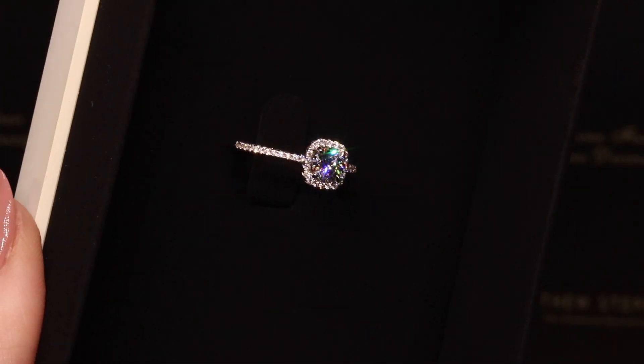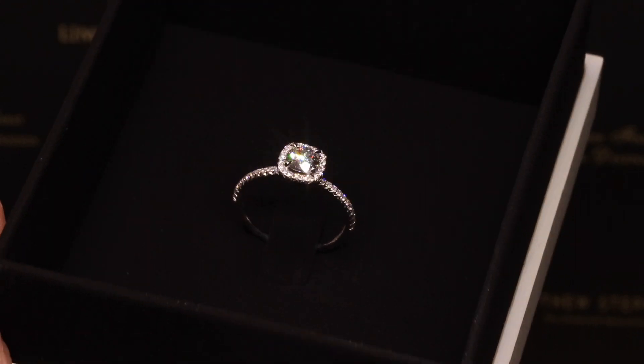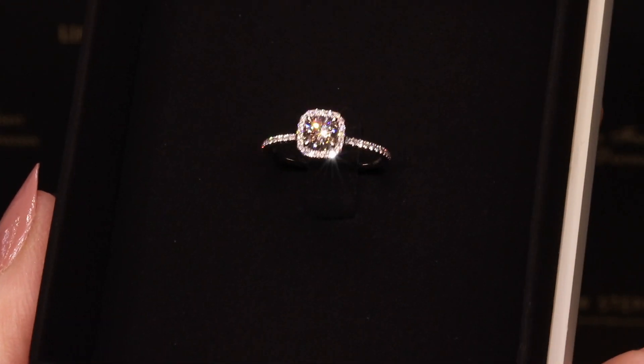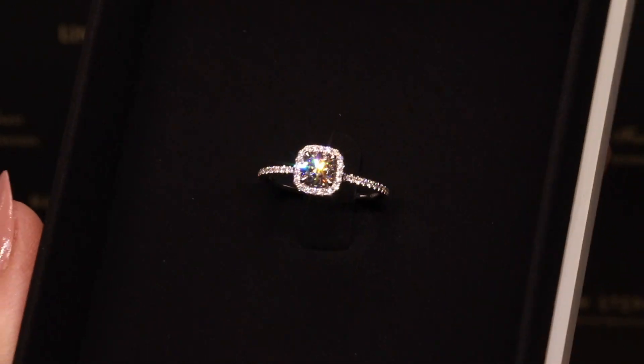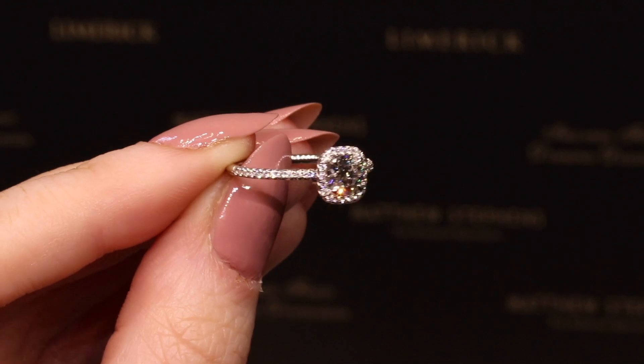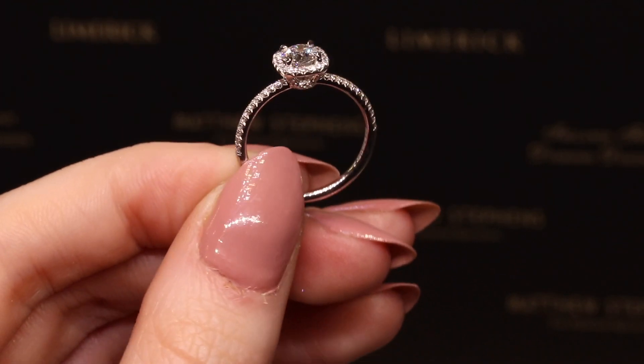Available in five beautiful shapes, it is the most exclusive collection of diamond cuts ever conceived. Every Forevermark diamond is evaluated beyond the standard 4Cs and is individually selected to meet their standards of beauty, rarity and responsible sourcing.